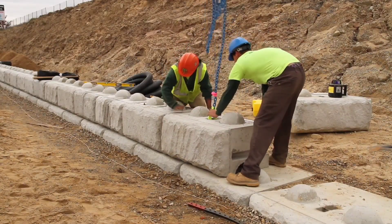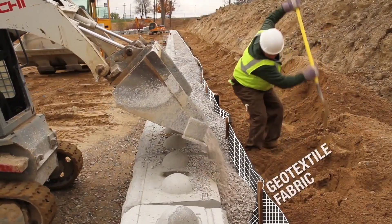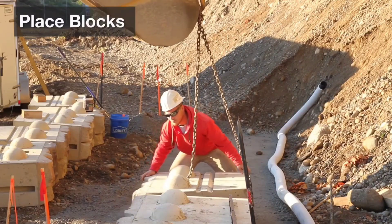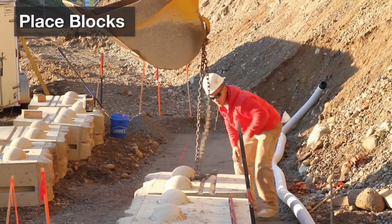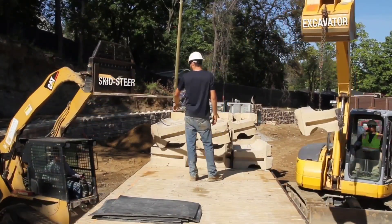Speaking of machinery, it's a must-have, especially when dealing with the largest blocks, measuring a substantial 2.4 meters in length and weighing a hefty 2,190 kilograms. Ready Rock Blocks have even found their place in high-profile projects like highway upgrades and airport renovations.